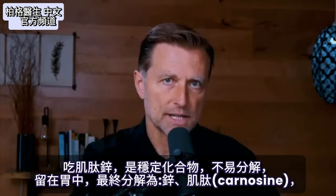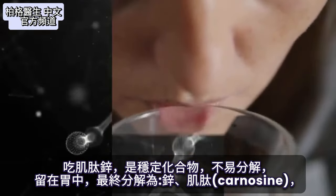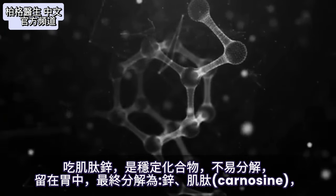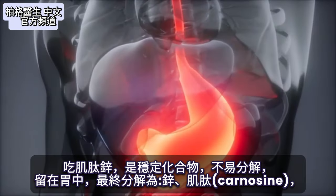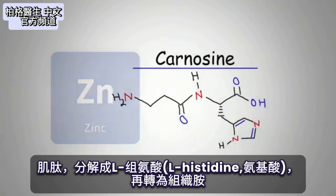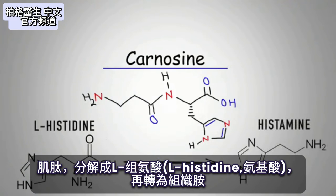When you take zinc carnosine, it's a pretty stable compound that doesn't break down easily. It coats the stomach area, but eventually breaks down into zinc and carnosine. Carnosine then breaks down into L-histidine, the amino acid that turns into histamine.